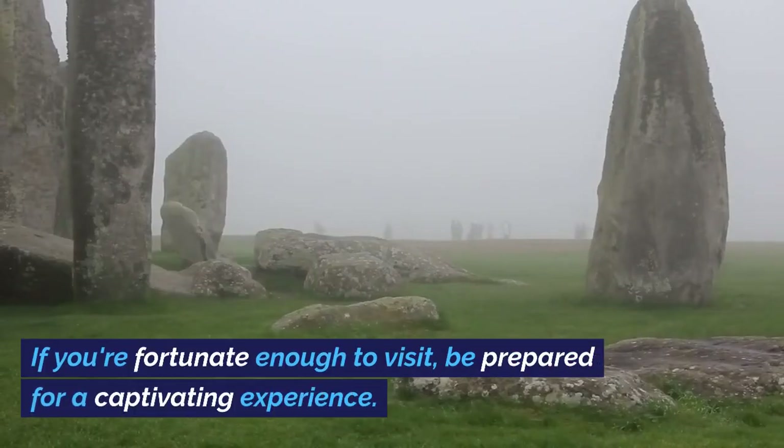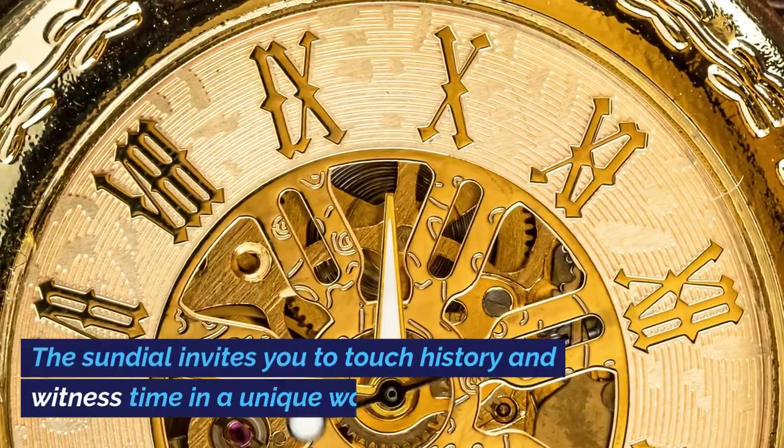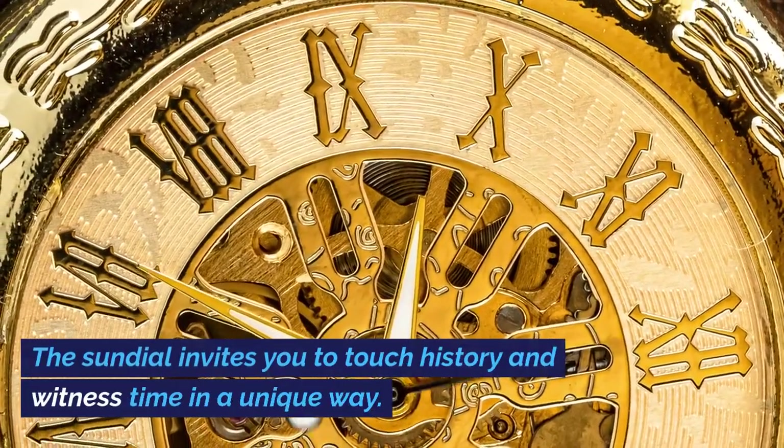If you're fortunate enough to visit, be prepared for a captivating experience. The sundial invites you to touch history and witness time in a unique way.